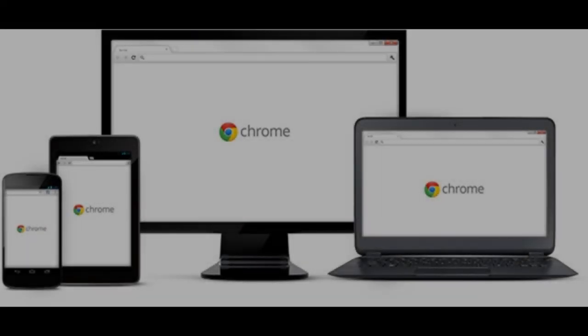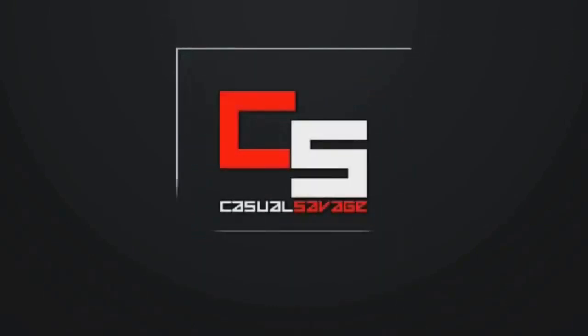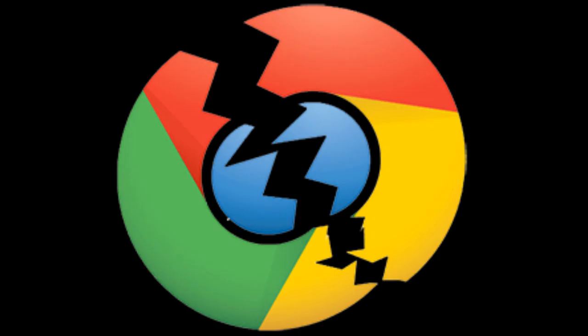What's going on guys, CasualSavage here. In this video I'm going to be telling you why Google Chrome is killing your Windows laptop's battery. According to a new report, if battery life is of extreme importance for you on your portable machine, then it could be beneficial to switch from Google Chrome to an alternative browser to avoid Chrome's power-consuming habits.